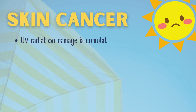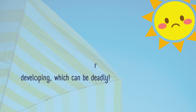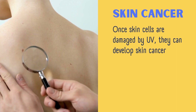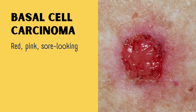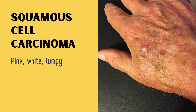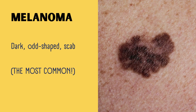Time to get a little bit serious and talk about skin cancer. UV radiation damage is cumulative, meaning it builds up over time. This can lead to skin cancer developing, which can be deadly. Once skin cells are damaged by UV, they can develop skin cancer. The main types are basal cell carcinoma, squamous cell carcinoma, and melanoma. Basal cell carcinoma is red, pink, and sore-looking. Squamous cell carcinoma is pink, white, and lumpy. Melanoma is dark, odd-shaped, scab-like, and the most common type.